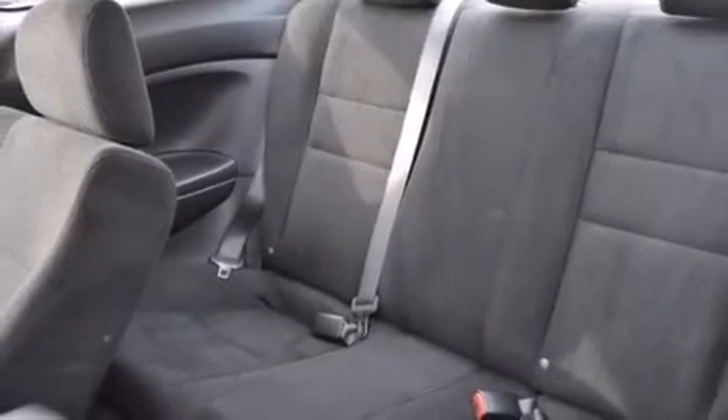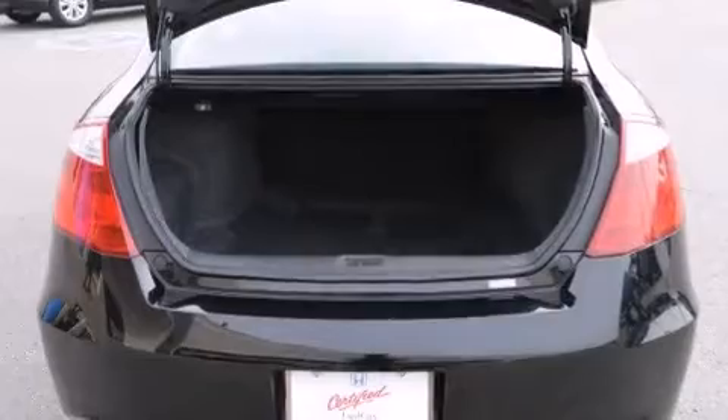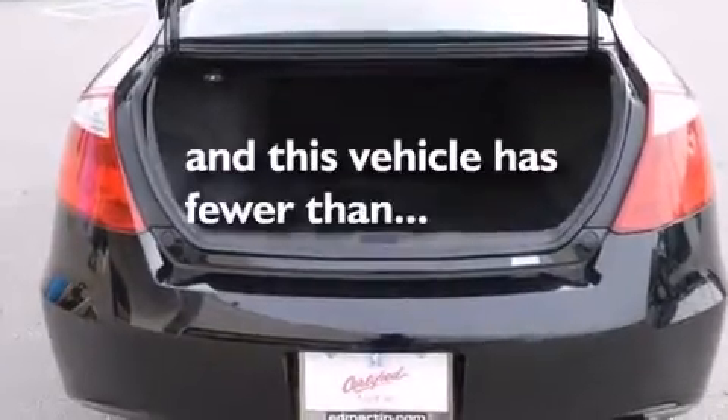Additional features include air conditioning, a pass-through rear seat, an MP3 CD changer, and this vehicle has less than 31,000 miles.